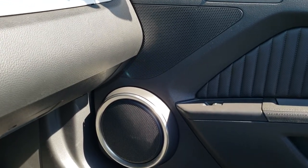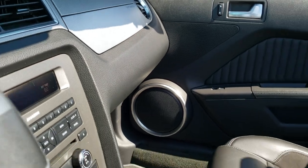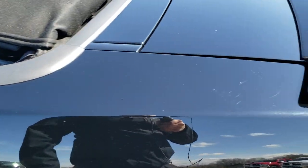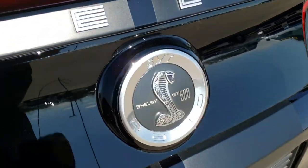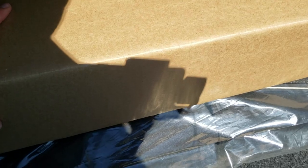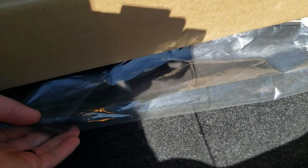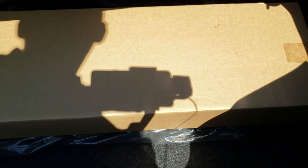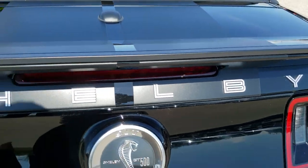We'll take a quick look in the trunk. There are the front splitter pieces in a box. It has the soft top cover for the rear hatch and the tire inflator kit back here as well. Very clean back here, as you'd expect on a 5,000 mile car.